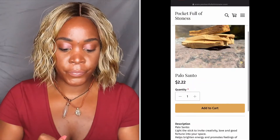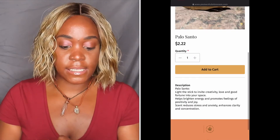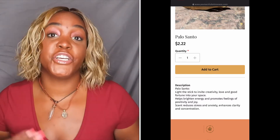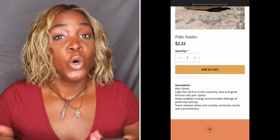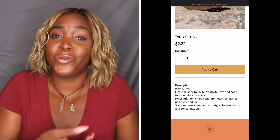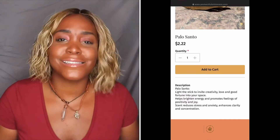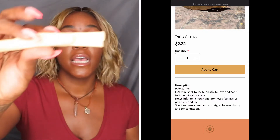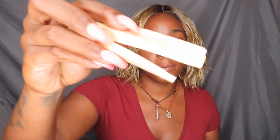The Palo Santo — it says light the stick to invite creativity, love, and good fortune into your space. Who doesn't need all that? Who doesn't need good fortune, love, and good creativity? That's all what you call a good vibe, okay? So I got two of these sticks — one for me and one for Hubby. We're going to light this up and we need all those good vibes coming our way.